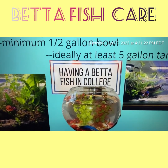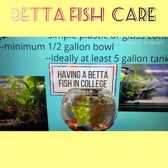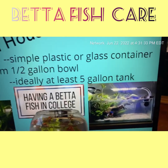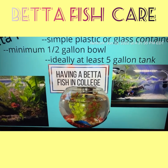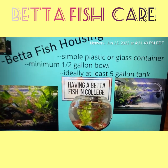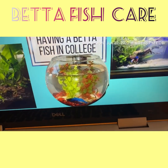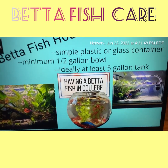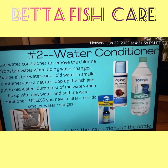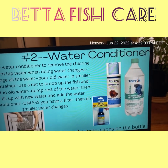Since we do cover college on this channel — something I saw on Google that I thought was important — you can have a betta fish in college no matter what college you go to. You can keep them in up to a five-gallon tank. I think it's phenomenal. You have a little pet to take care of, and it'll definitely bring you more friends.